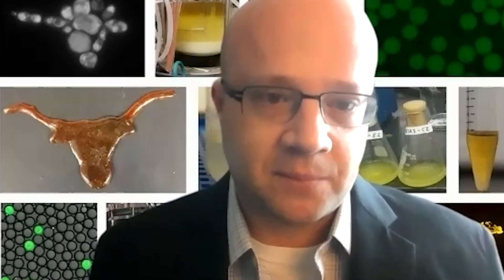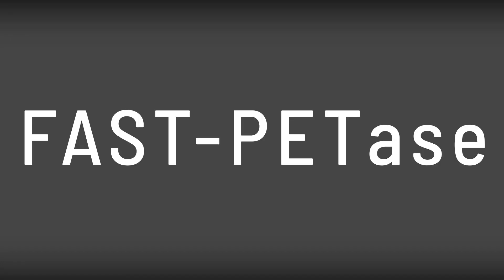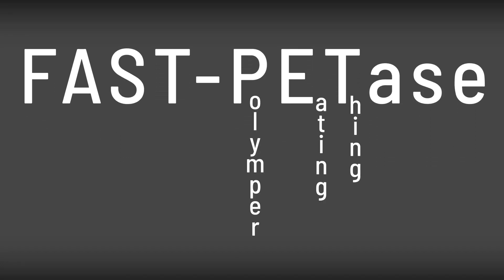Dr. Hal Alper with the University of Texas researches one specific enzyme. So we call it FAST-PETase. Nicknamed the polymer-eating enzyme, this enzyme could change the world.